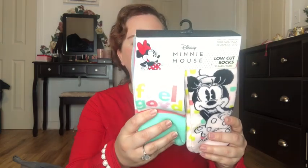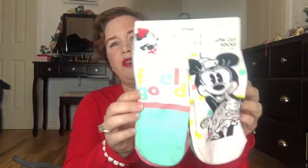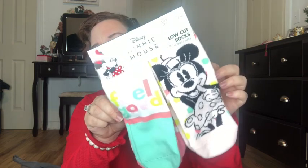Last but not least for Penelope — this won't fit in the stocking — I got her these Minnie Mouse socks. It's 10 pairs of socks and she's really going to love these. This was around ten dollars, but I thought it was really cute. She definitely could use more socks, just like Abigail.